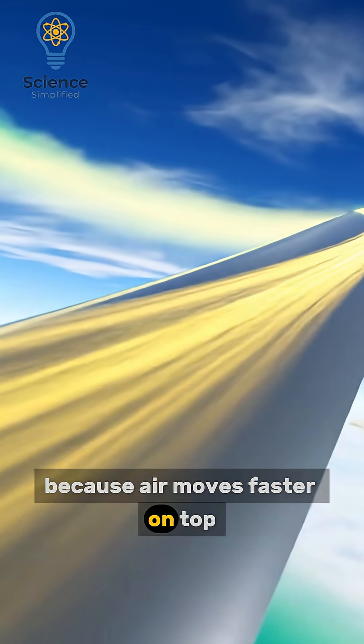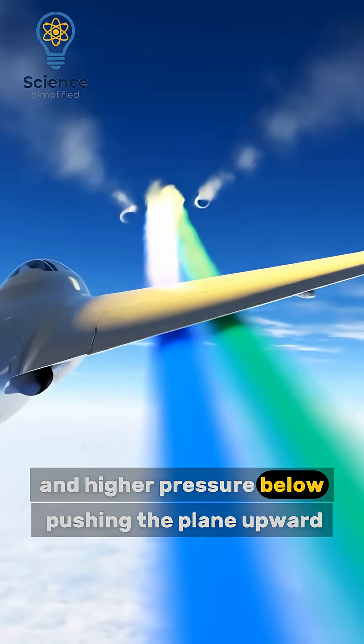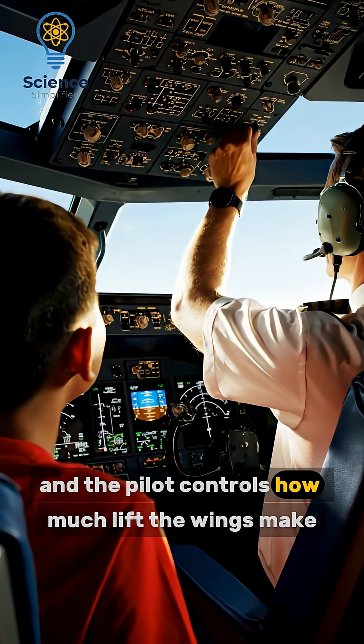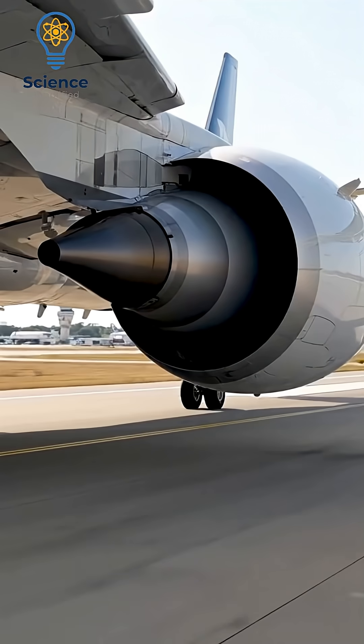Because air moves faster on top, it creates low pressure above the wing and higher pressure below, pushing the plane upward. This upward push is called lift, and the pilot controls how much lift the wings make by adjusting angles and speed.